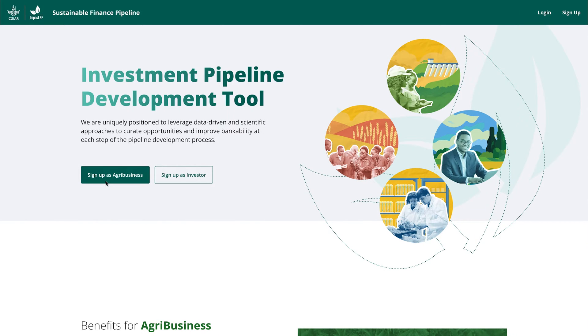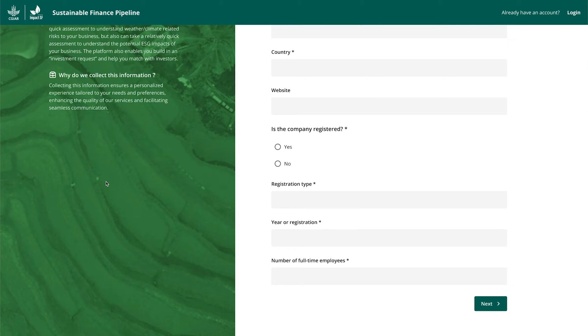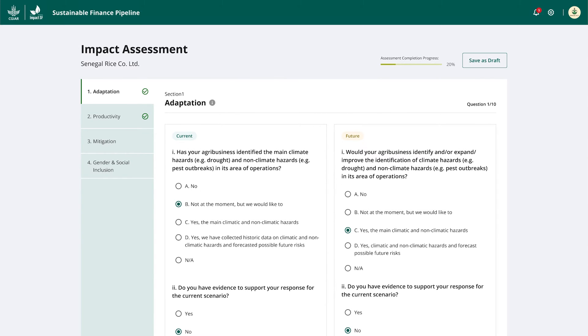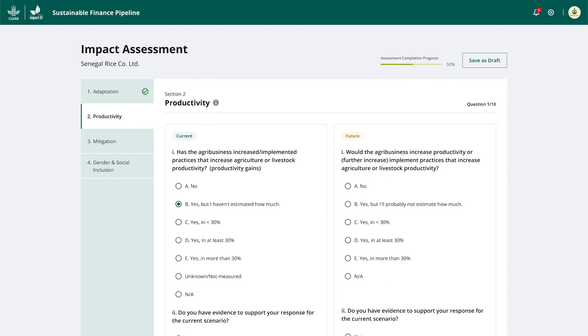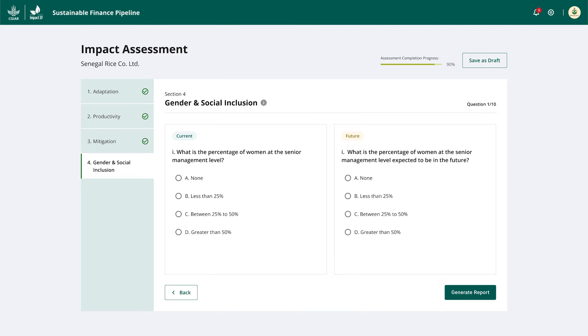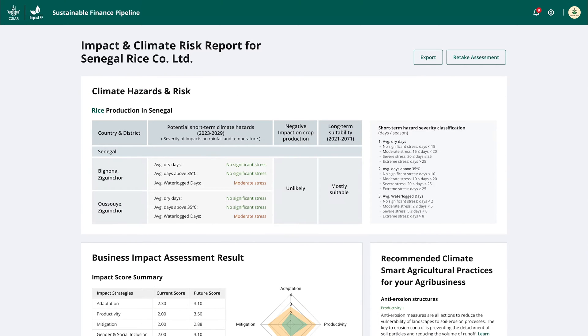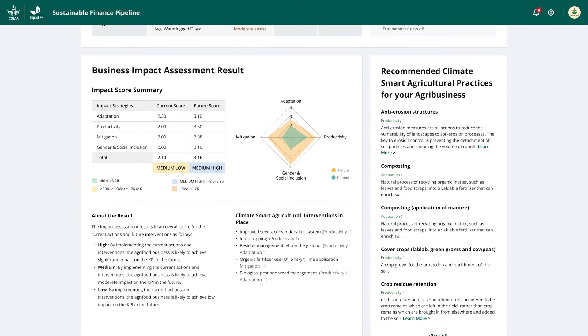A prospective agribusiness can log into the Impact SF pipeline platform to fill in key details about their business. Once registered, the agribusiness can take a quick assessment powered by the Impact SF Analyzer to quantify weather and climate-related risks, along with an assessment to understand the potential ESG impacts of their business.